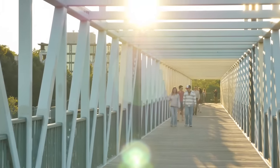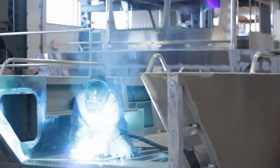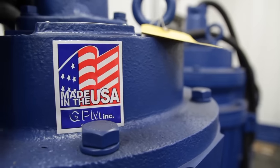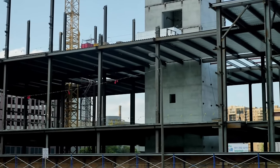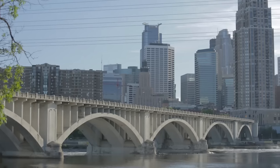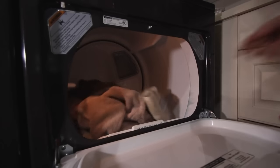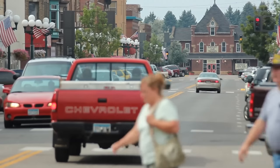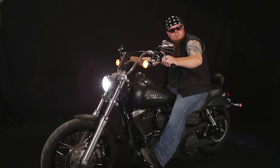Most of us don't think much about the things we use in our everyday lives — how they're made or where they come from. But we all use products made out of steel every day: cars, trucks, bridges, buildings, roads, farm equipment, appliances, and more. In fact, our quality of life could not exist without steel and these products.